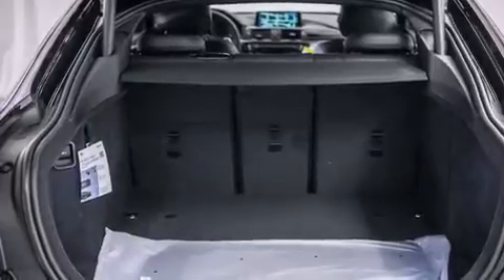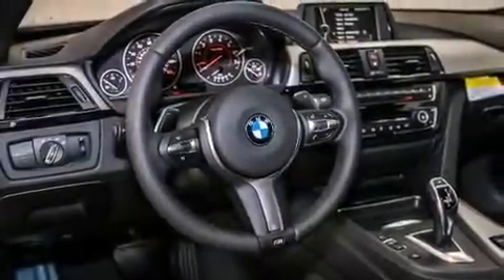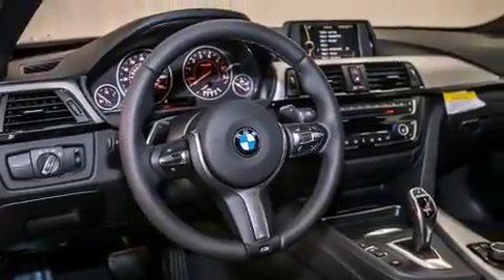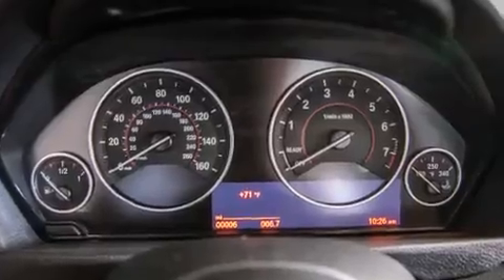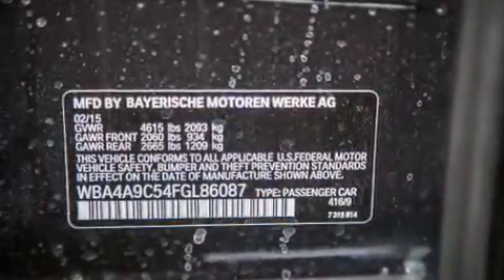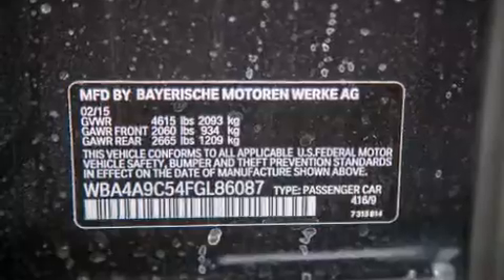Its top features and packages include the Premium Package, the Driver Assistance Package, a Navigation System, BMW Apps, a Rearview Camera, Comfort Access, a Power Moon Roof, Heated Seats, the M Sport Package, a Sport Suspension, and High Intensity Discharge Headlights.